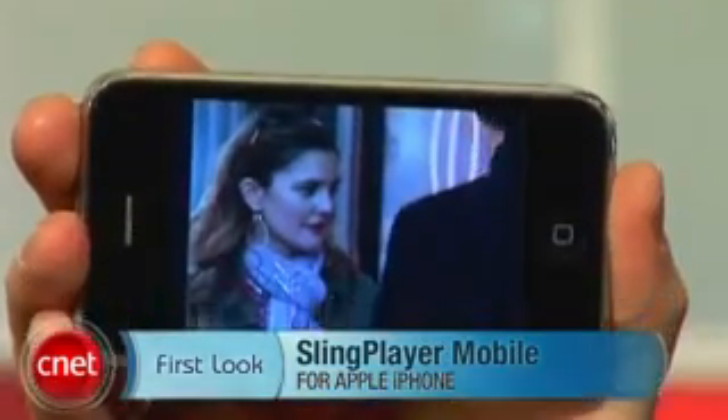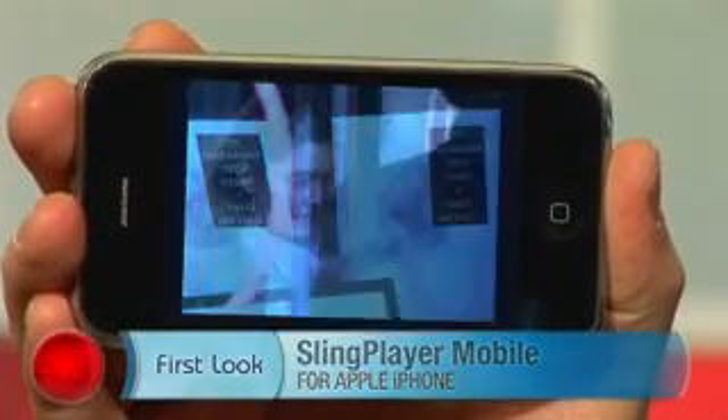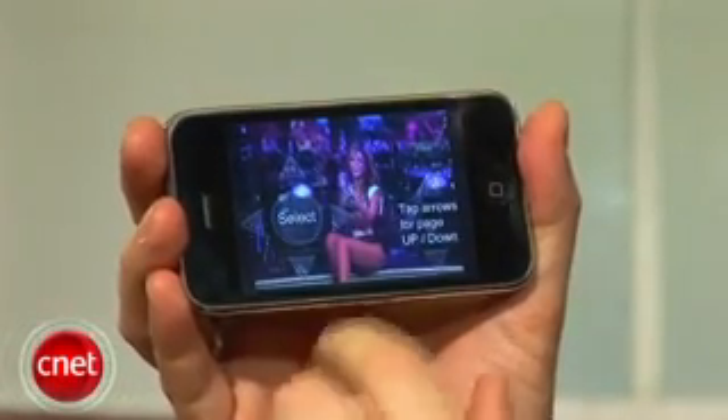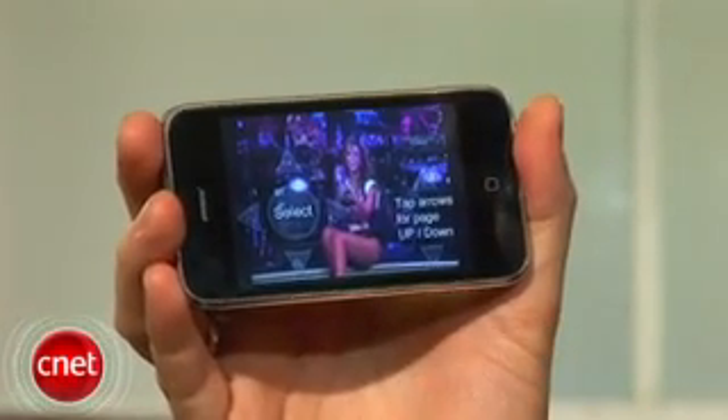Hi, I'm Tom Aron from CNET.com with a first look at the Sling Player Mobile for iPhone. This is a new announcement from Slingbox at Macworld, bringing their Sling Player mobile app — already available for devices like the BlackBerry and Windows Mobile — to the iPhone, with a few tweaks and differences for the bigger screen and touchscreen capability.